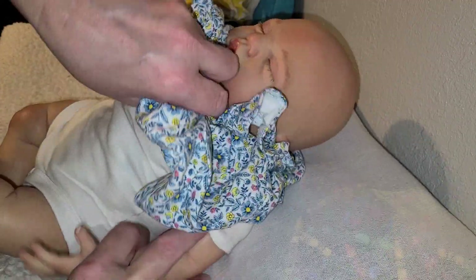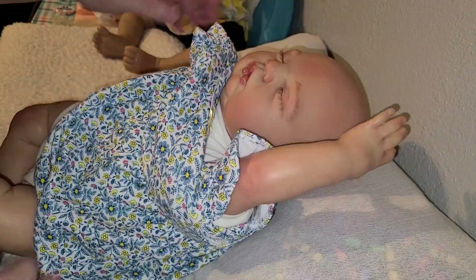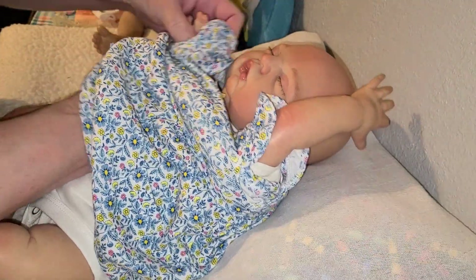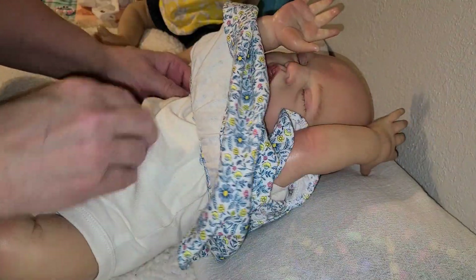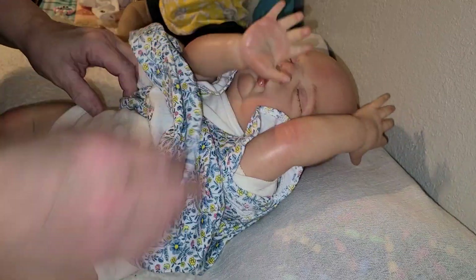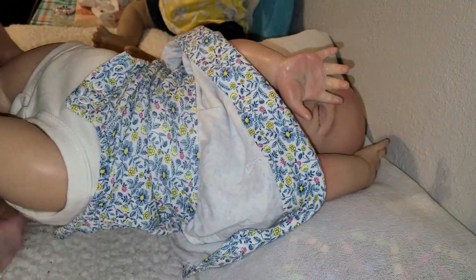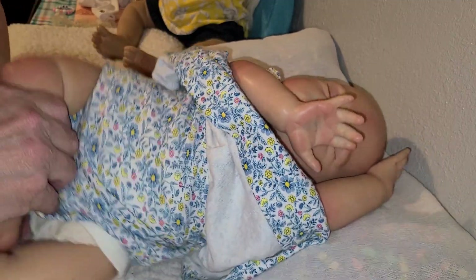Now, if you don't have anything that has eyelet and lace and ruffles and gathers all over it or on it somewhere, then the alternative theme is white. So as you can see, she has on a white onesie underneath. The background of her dress is white. Although it's not a lot of white as far as the dress is concerned, we do have white.